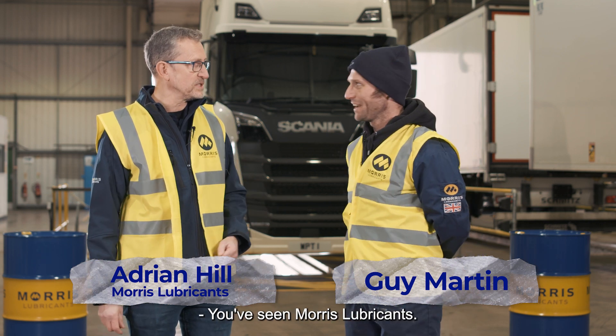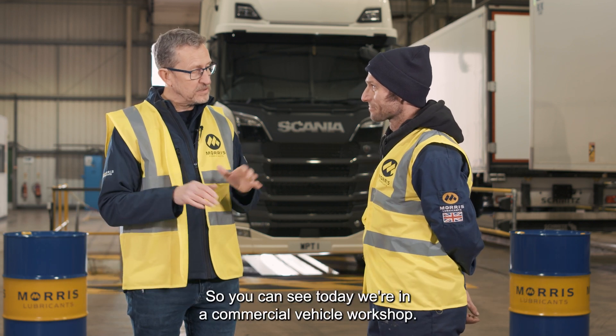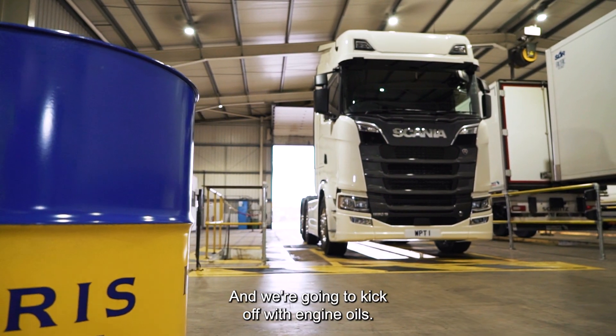So you've been to Shrewsbury, you've seen my lubricants, you've seen how we make the oil. Now we're looking at how oil is used. Today we're in a commercial vehicle workshop, so we're going to be looking at lubricants for commercial vehicles, and we're going to kick off with engine oils.